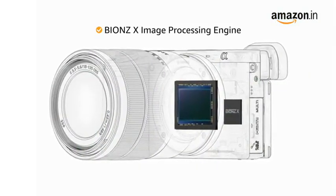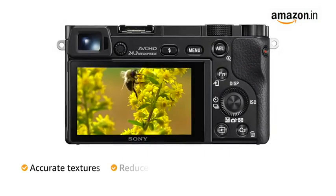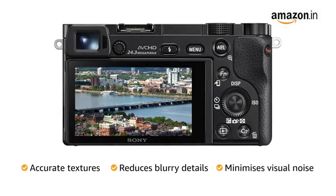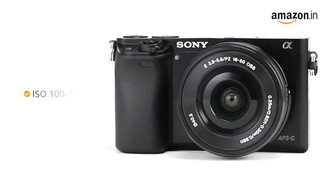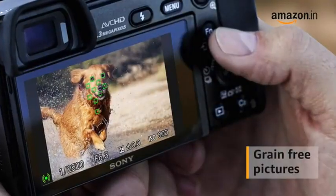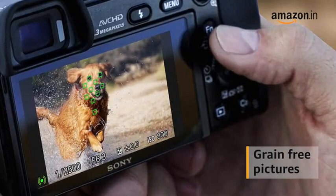The Bionz X image processing engine captures accurate textures, reduces blurry details, and also minimizes visual noise to provide sharp images and videos. With the ISO 100-51200 range, the camera gives you grain-free pictures in a wide range of lighting conditions.